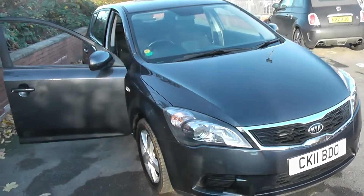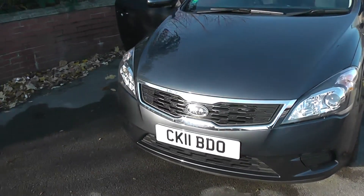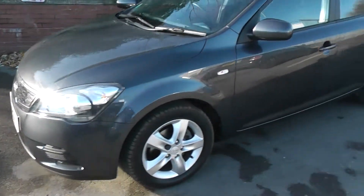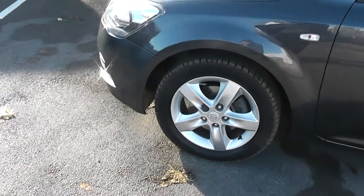This vehicle will be in tax band E, which equates to £125 of road tax per year, and insurance group number 13. Exterior features of the Ceed VR7 include the 16-inch alloy wheels.